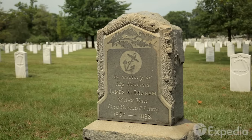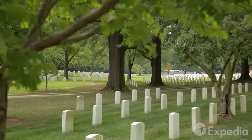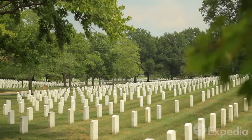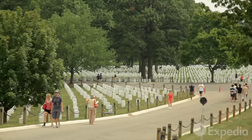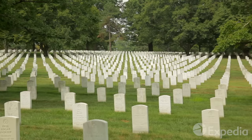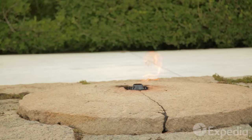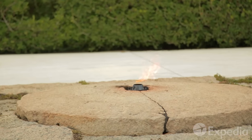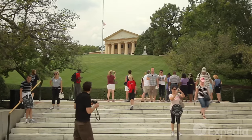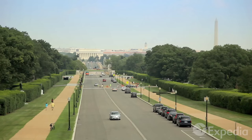Just across the river in neighboring Virginia is the nation's most hallowed ground, Arlington National Cemetery. Wander among rows of tombstones dedicated to those who made the ultimate sacrifice for their country. President John F. Kennedy's final resting place, marked by an eternal flame, is one of the most visited graves. From Arlington House, you can look back over D.C. and its surrounding suburbs.